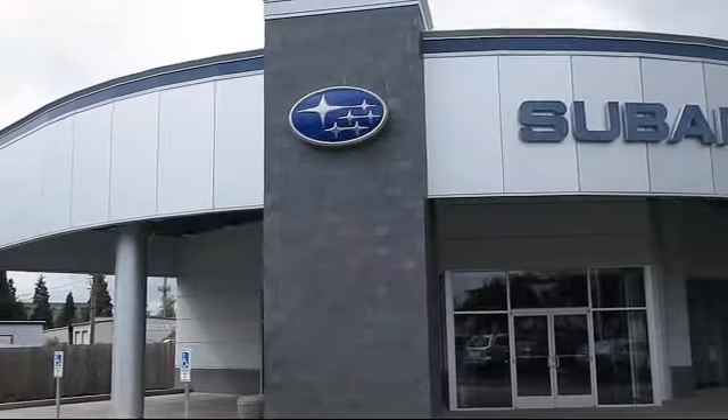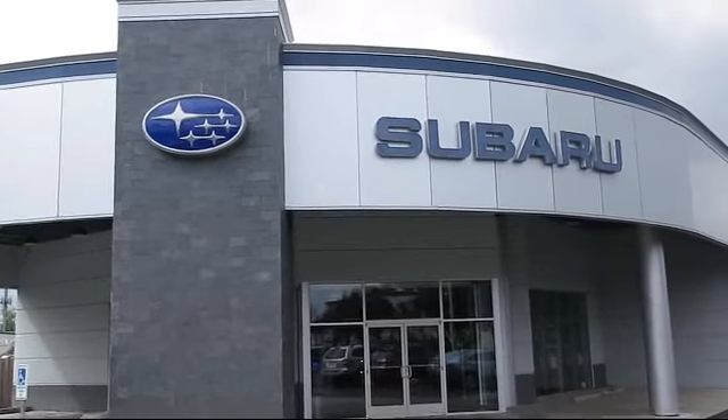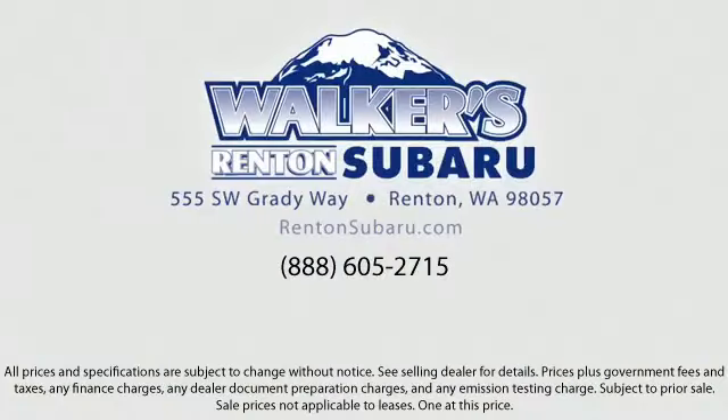We offer superb customer care, competitive prices, and a knowledgeable and dedicated staff. Come see why the right place to purchase your new Subaru is right here — Walker's Renton Subaru.